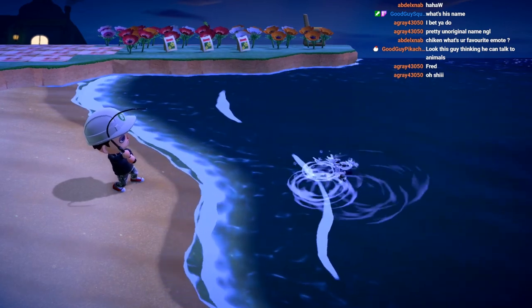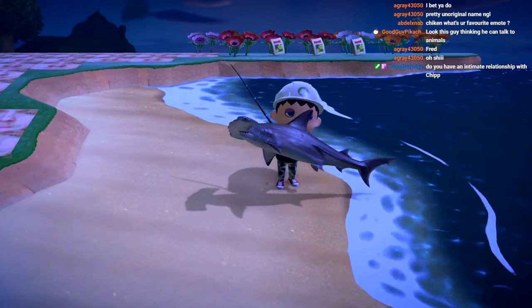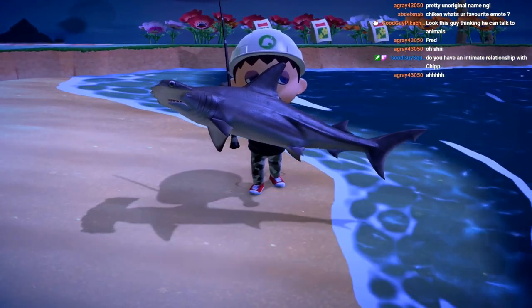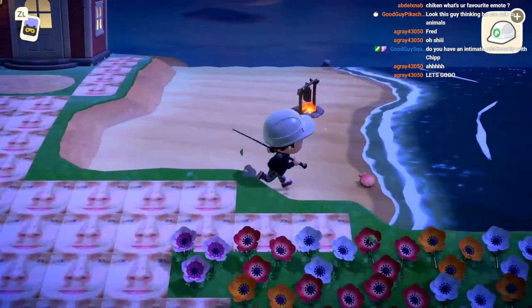Oh he's a big one! Let's go - hammerhead shark baby! Thank you very much. Oh that's good, oh that's good!